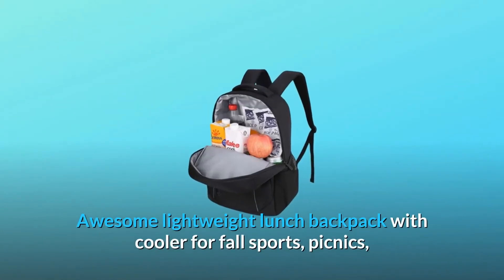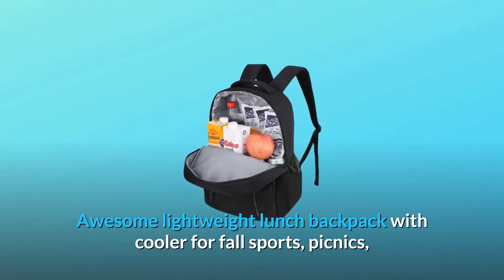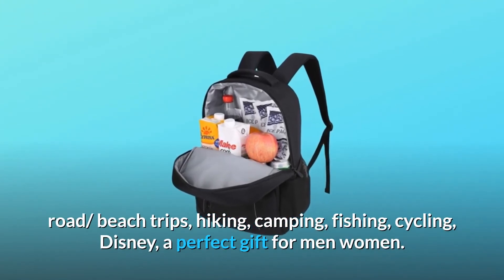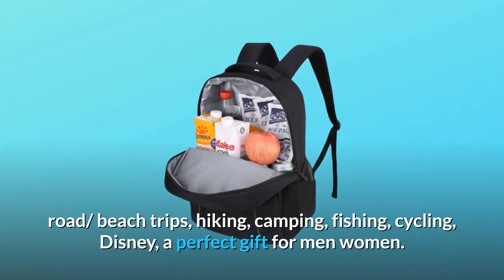An awesome lightweight lunch backpack with cooler for fall sports, picnics, road and beach trips, hiking, camping, fishing, cycling, and Disney. A perfect gift for men and women.